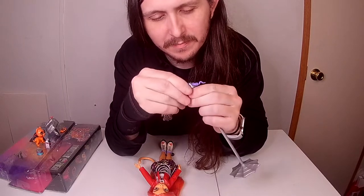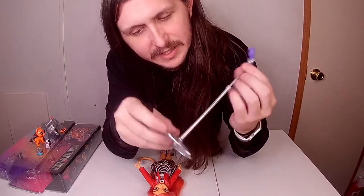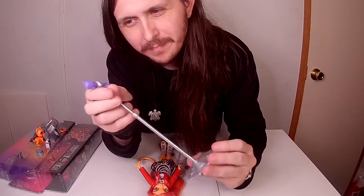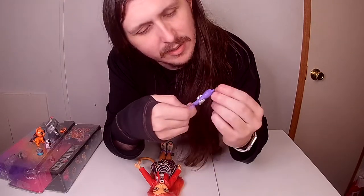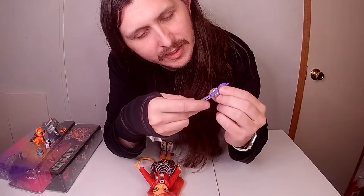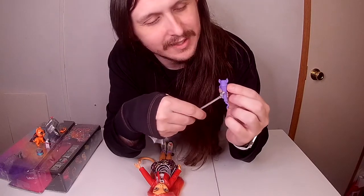It looks like the microphone does come out of here if you force it, but I don't really want to force that. It has a spider web and then the hand holding the mic is shaped with ears and a little tail — that's neat.